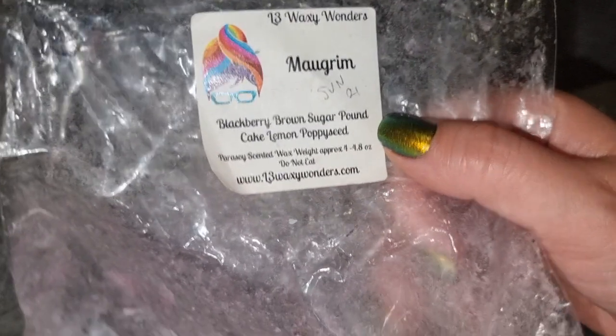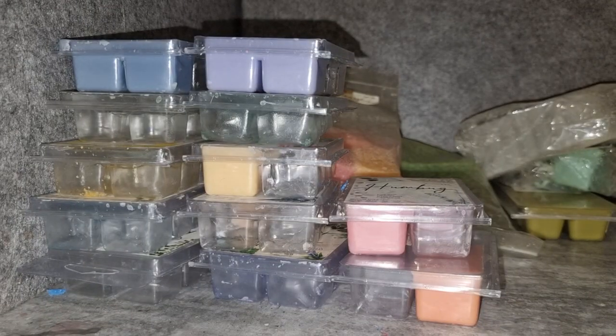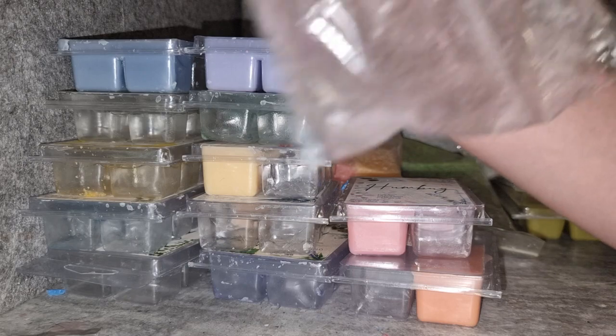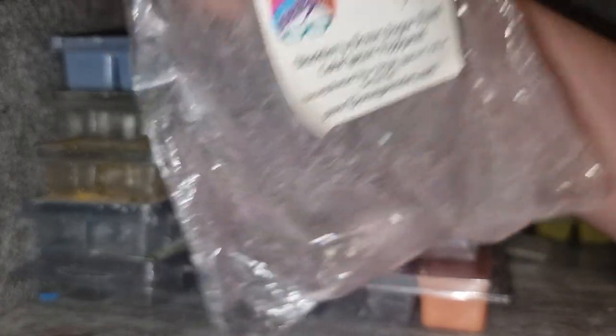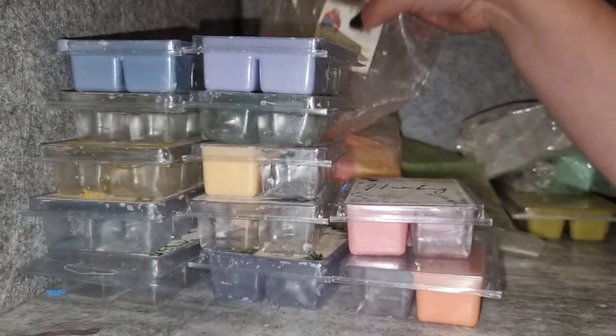Morgrim from L3 — blackberry, brown sugar, pound cake, and lemon poppy seed. It's a nice lemon blackberry scent. I really enjoy lemon poppy seed as a lemon bakery scent because it's not too lemon. I get a lot of blackberry and the bakery is just kind of generally cakey with a little bit of lemon. It's not bad, I'm not crazy about it, but it was nice enough. It threw well but I don't feel like I need to get that one again.